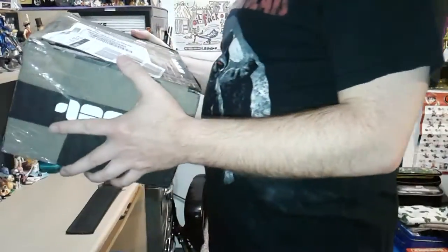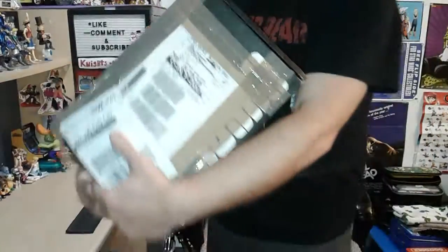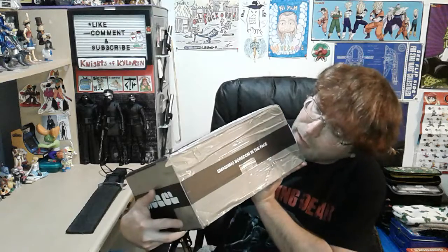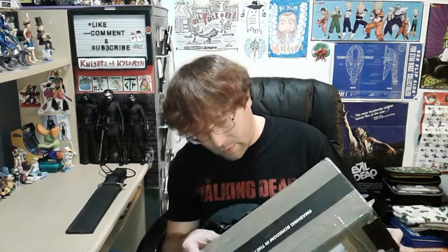Hey guys, I have a pop swap video to do from some pops that I swapped with Glenn the Geeky Heathen. I was excited to get this, and Glenn will have one posted for the pops that I sent him too, because I sent him three and he sent me three.